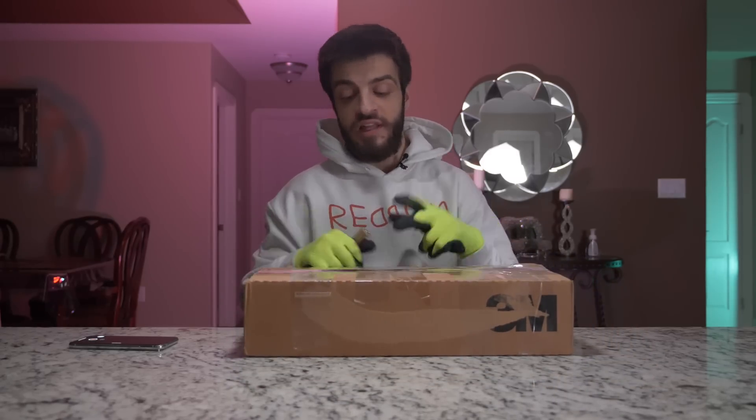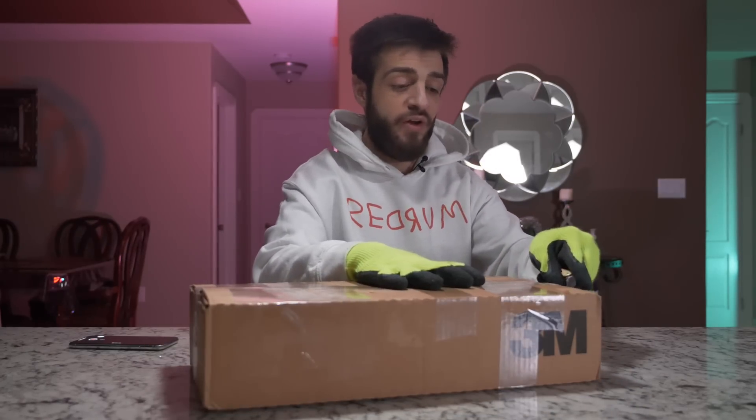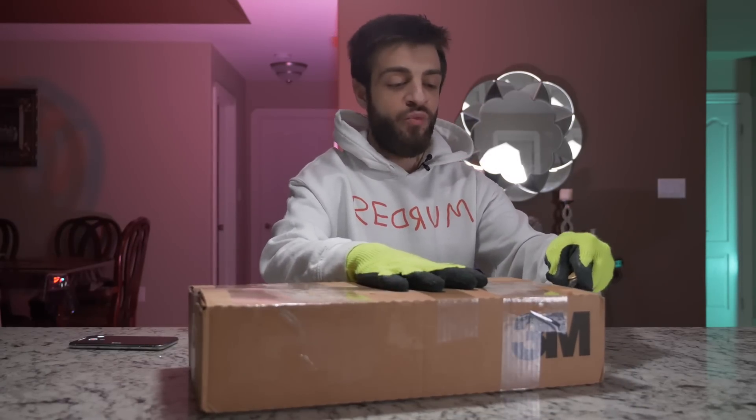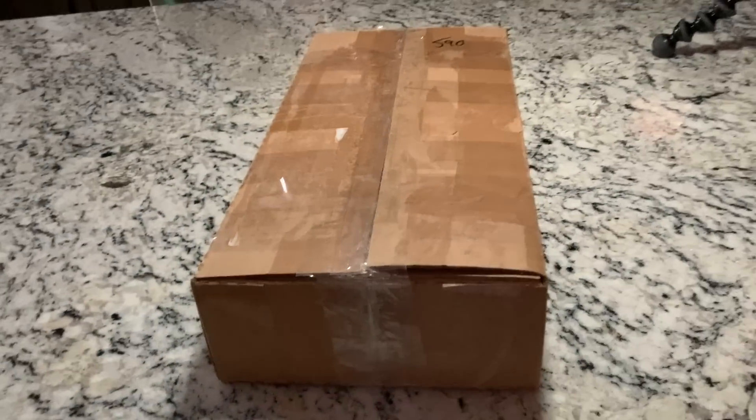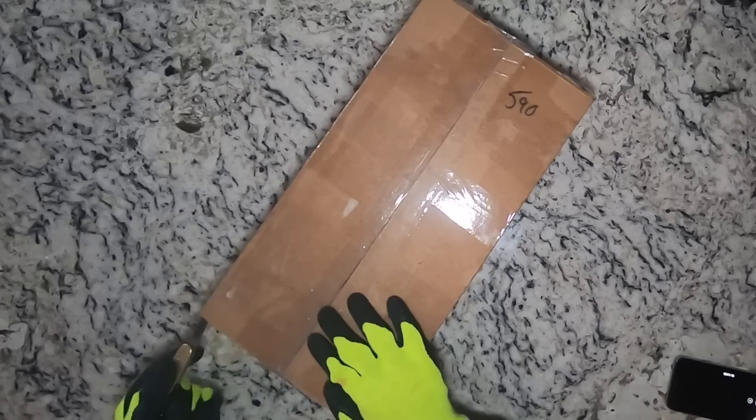So we have the package over here — I got the label pulled off. The package says 3M on it. It doesn't smell like anything from the outside, but inside it smells really freaking weird — it smells like a dark web box. By the way, if you guys haven't noticed, we have a four-camera setup right now: camera one, camera two, camera three, and camera four.